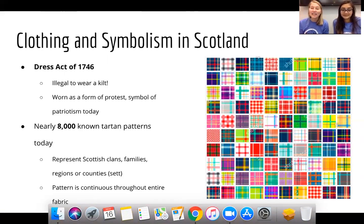Back in 1746, King George of England imposed the Dress Act, which made it illegal to wear kilts in the Highlands. Despite this, people continued wearing kilts as a symbol of protest against the British government. In 1782, the Dress Act was abolished, and since then the kilt has stood as an international symbol of Scottish patriotism and pride. Wearing a kilt today is strongly associated with Scottish identity.